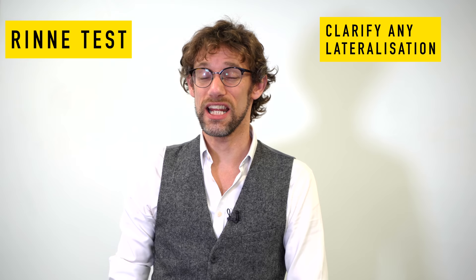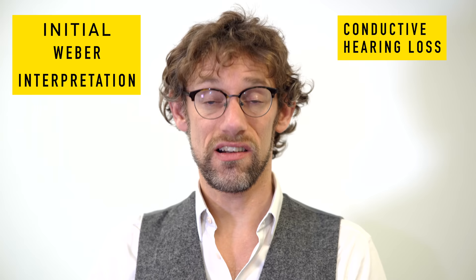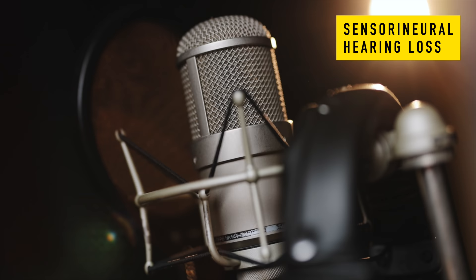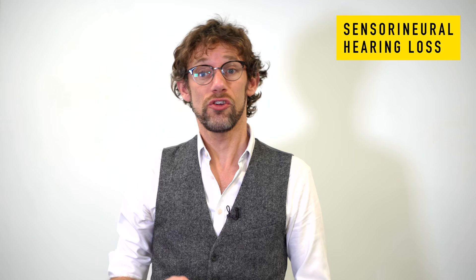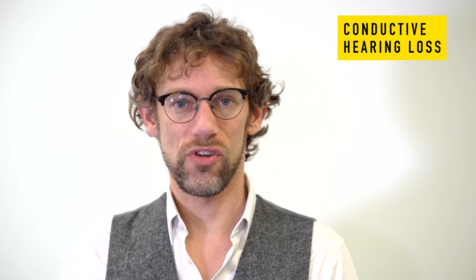There could be two things going on: a sensorineural loss or a conductive hearing loss. With a conductive hearing loss, the Weber's sound goes toward the affected ear. With sensorineural hearing loss, the sound goes away from the affected ear toward the healthy ear. One way to think about it: with sensorineural loss, the ear's microphone isn't working as well, so the body turns up the sensitivity on that side, pulling sound toward it. With conductive loss, there's something blocking the ear — sticky wax — sticking the sound onto that side.